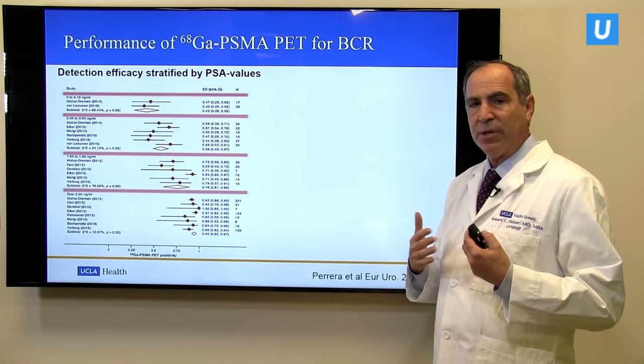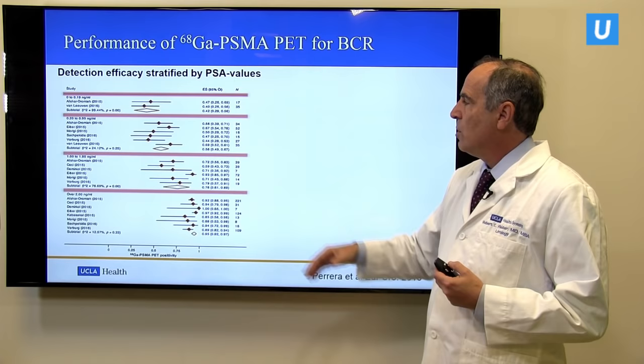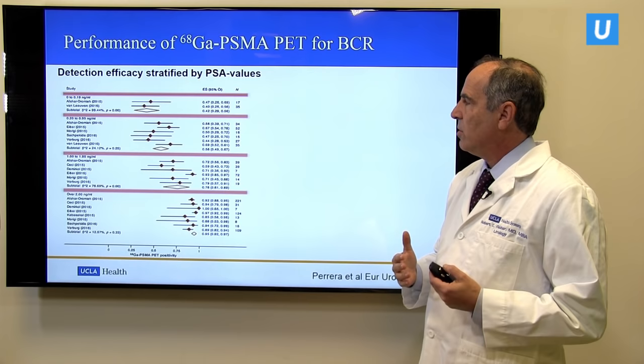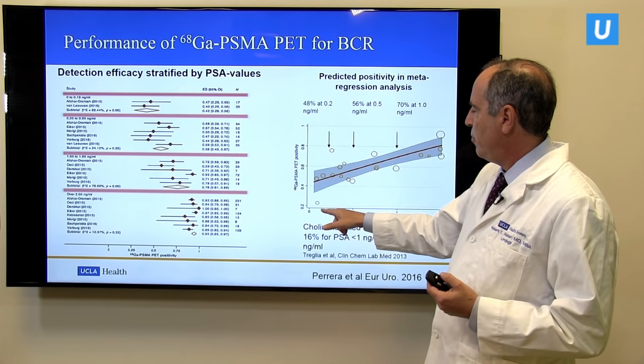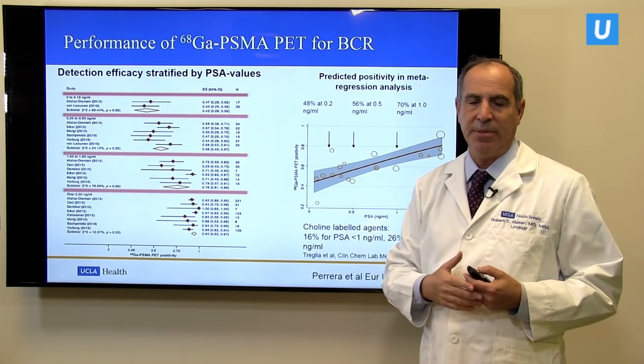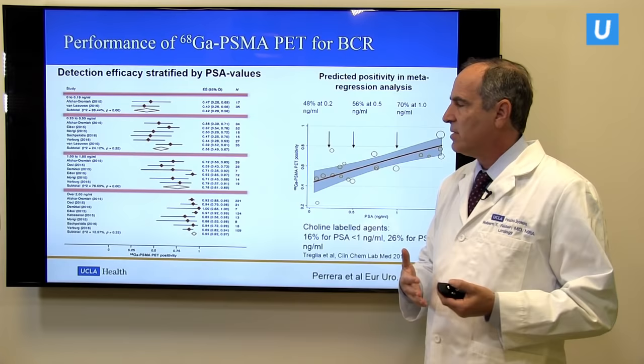Finally, in the setting of recurrent disease, a large meta-analysis from a group in Australia looked at all published articles on PSMA scanning and showed that as PSAs increase, the sensitivity of the test increases as well. But importantly, you can see positive images at PSAs as low as 0.1, 0.2, and 0.5 — you don't have to wait till PSAs get much higher, which is traditionally what we would have had to do. This really makes it possible to detect the location of disease at very early stages of a recurrence.